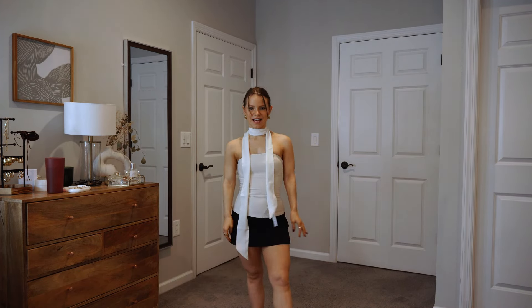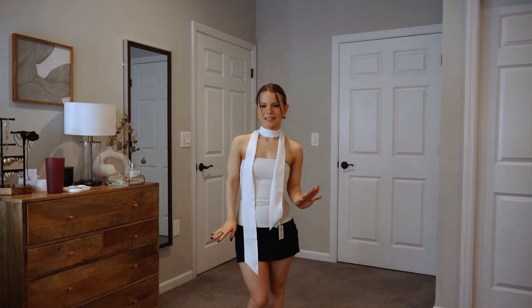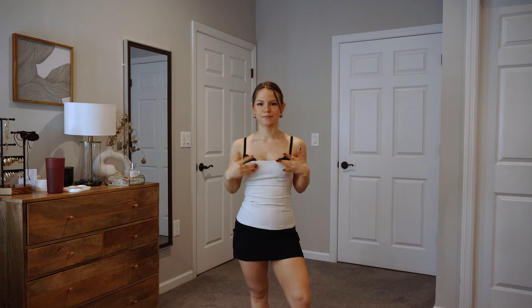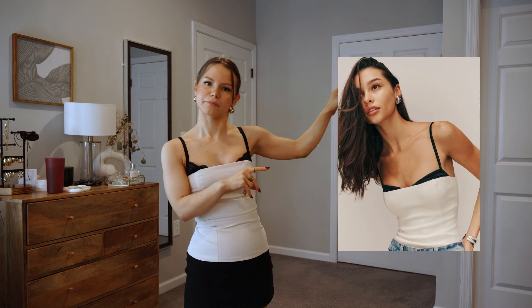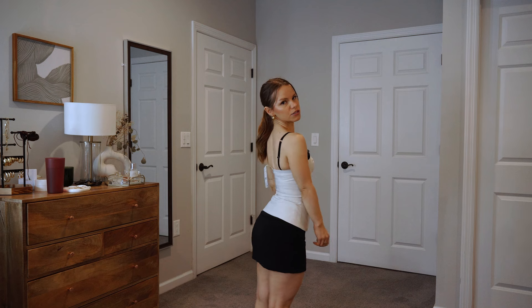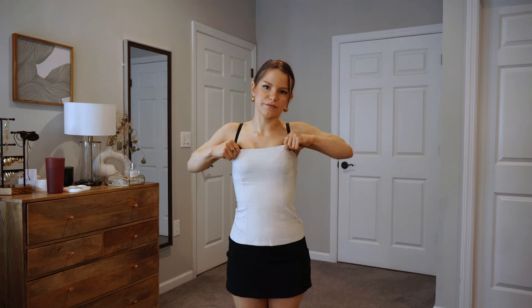I wanted to wear it as a little matching set, but the whites are not the exact same shade — on the website they look very similar but they're very slightly different. Still, it's totally a vibe. I also wanted to style it to play into the contrast trim trend — I was eyeing a top from Reformation that has a contrast trim, like a black bra peeking out of a white top. I don't know if it totally works with this bra since it doesn't line up perfectly, but I don't hate it. I think this is a really good closet staple — I don't have a lot of structured white tops, so this is a keep.